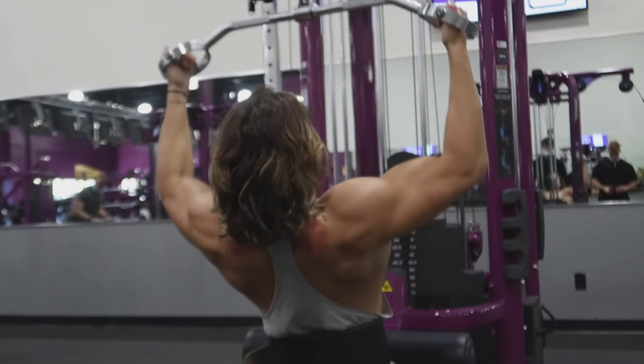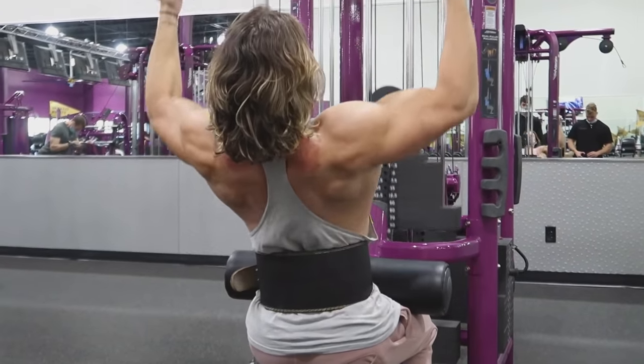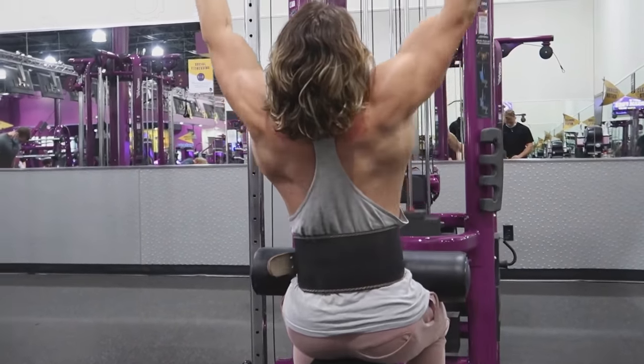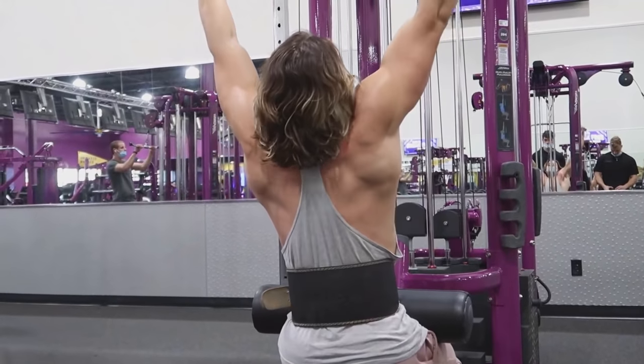I like doing a push-pull-leg split or an Arnold split variation. Instead of focusing heavily on just heavy movements, I start with a heavy movement but the rest of the workout I do a lot of tempo training — time under tension, slowing reps down, more volume-based work. My last set I always go to absolute failure, just to signal to my brain that I still need that muscle while in a caloric deficit.